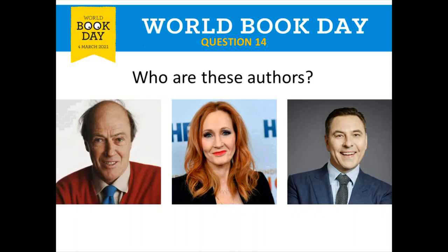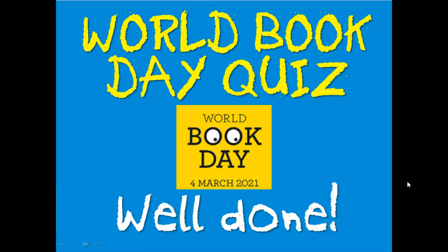For our final round, Guess Who — the three authors. The first one is Roald Dahl, who wrote many books including Charlie and the Chocolate Factory and Fantastic Mr. Fox. The second, the lady in the middle, is JK Rowling, really famous for all the Harry Potter books. And finally we've got David Walliams, from Demon Dentist to Gangster Granny — lots of different books. Well done Year 4 for completing our World Book Day quiz — I hope you enjoyed it!